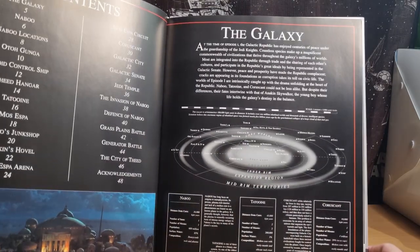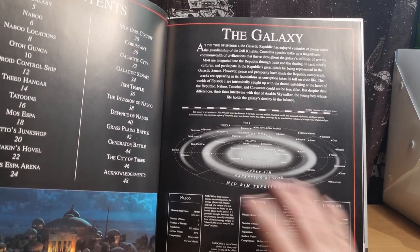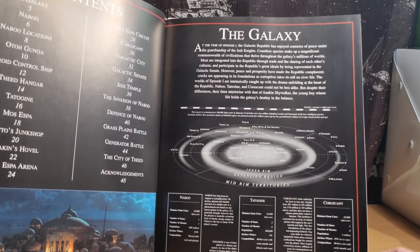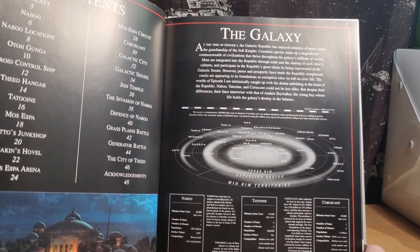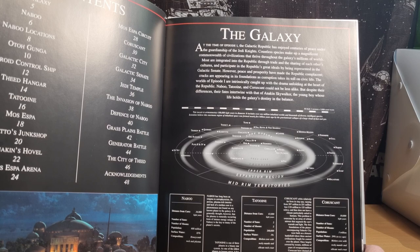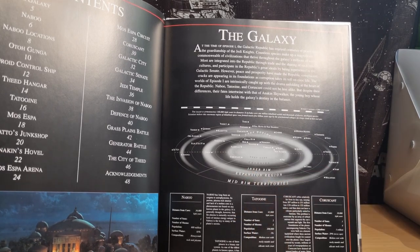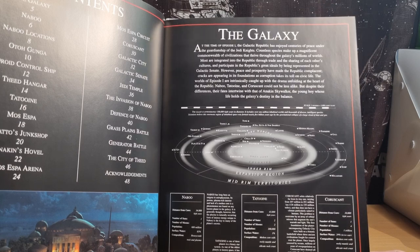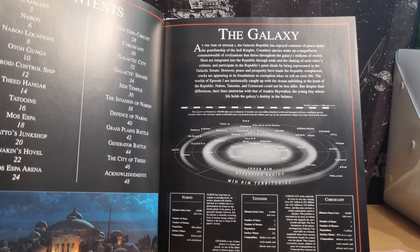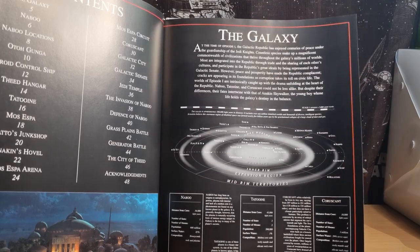This is obviously very, very different now, given the galaxy has sort of changed. This is still containing some little bits of old lore — old expanded universe. So yeah, there's a bit of the inner rim, the expansion region, the mid-rim territories, and of course the outer rim. There's quite a lot more nowadays than there is here.